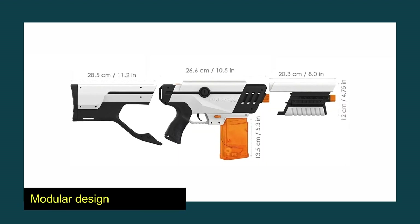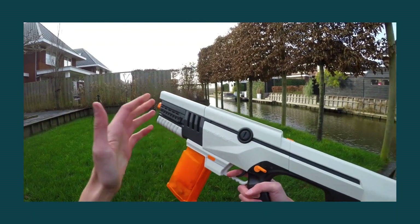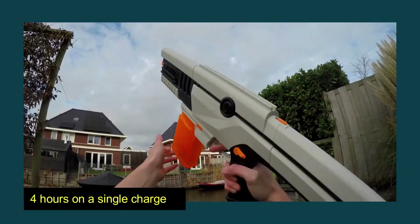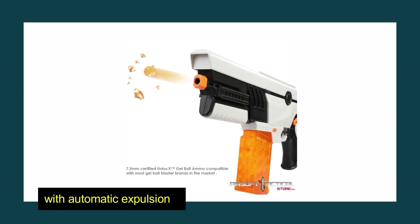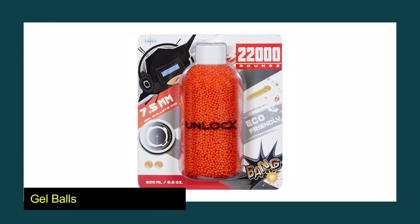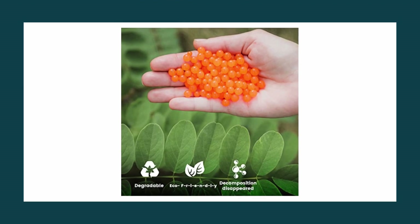It was built with a one-of-a-kind modular design that incorporates a 4-in-1 configuration, giving you access to four different game modes. You may use the Unlock X for more than four hours on a single charge, and it has a capacity of 700 loads, with an automatic expulsion of 11 non-toxic and biodegradable beads every second and can shoot up to a distance of 18 feet. The gel balls are entirely composed of natural ingredients, are not poisonous, and are beneficial to the environment. They dissolve on impact and instantly begin to evaporate, which means they do not leave a mess and do not need any cleanup.